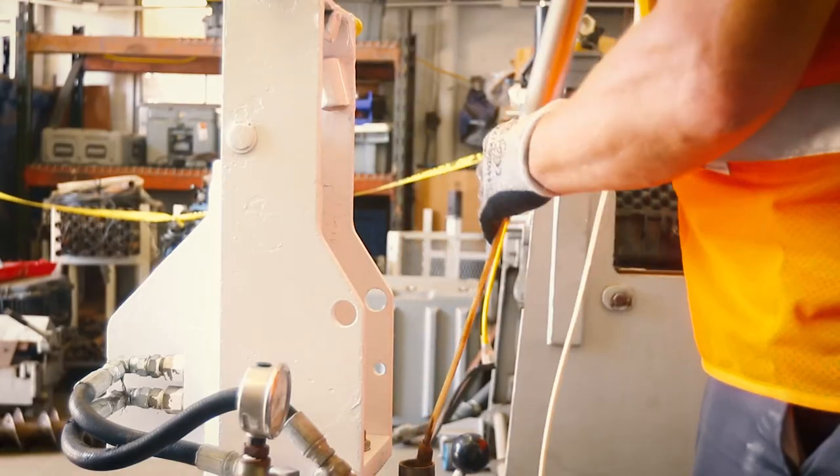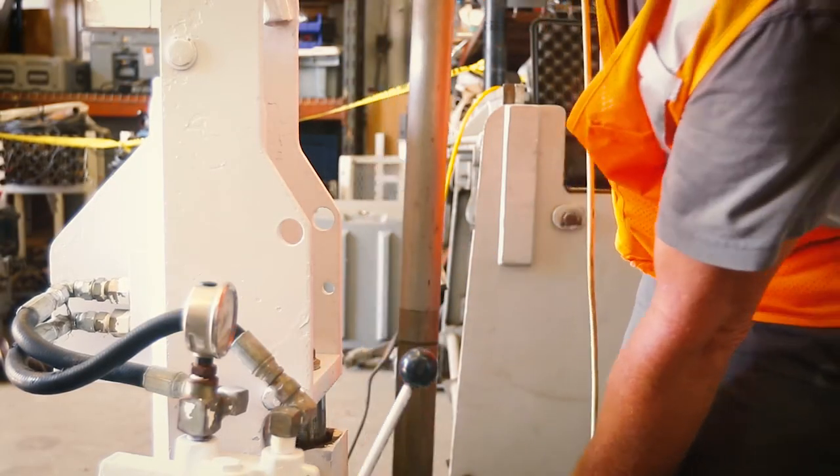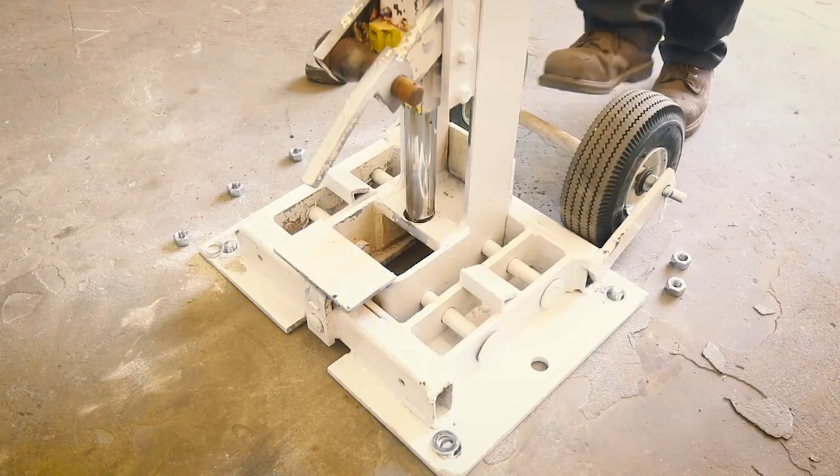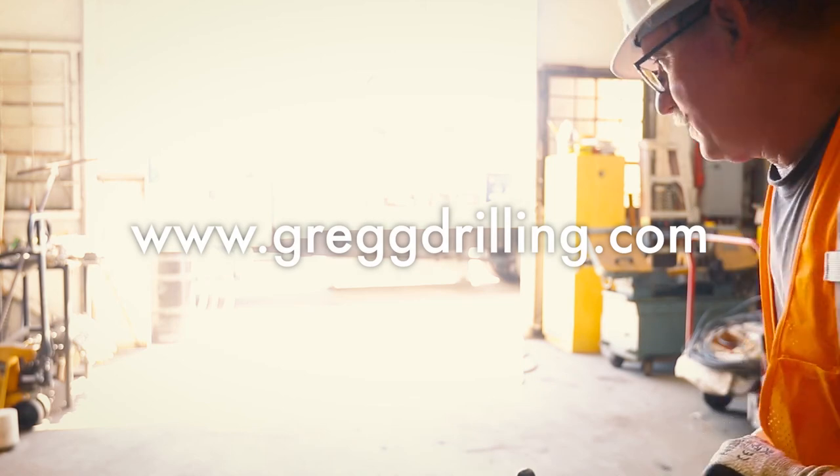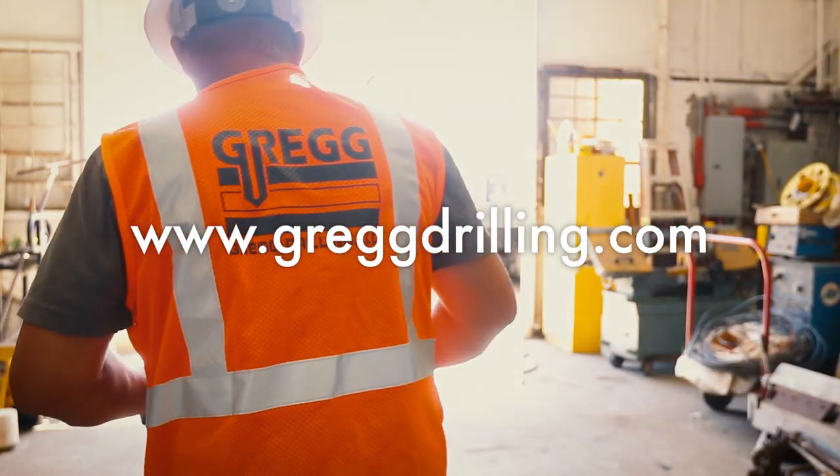If you are interested in any of Gregg's limited access or CPT services with the RAMSET, please visit our website at www.greggdrilling.com. Thank you.